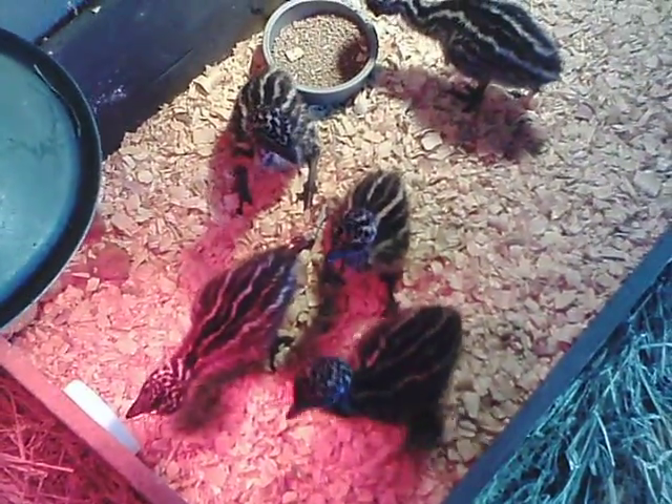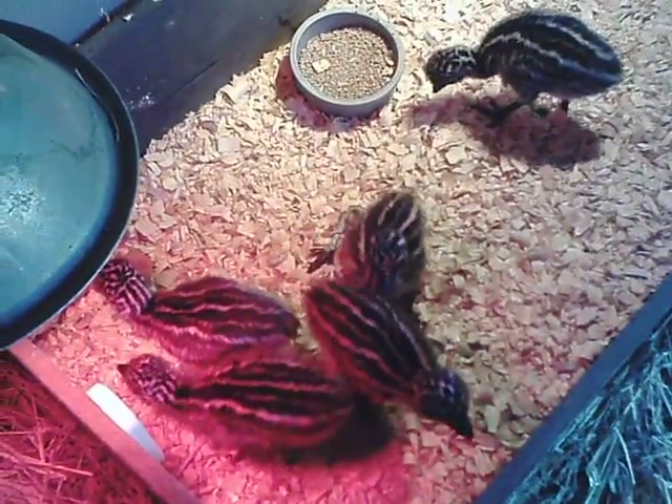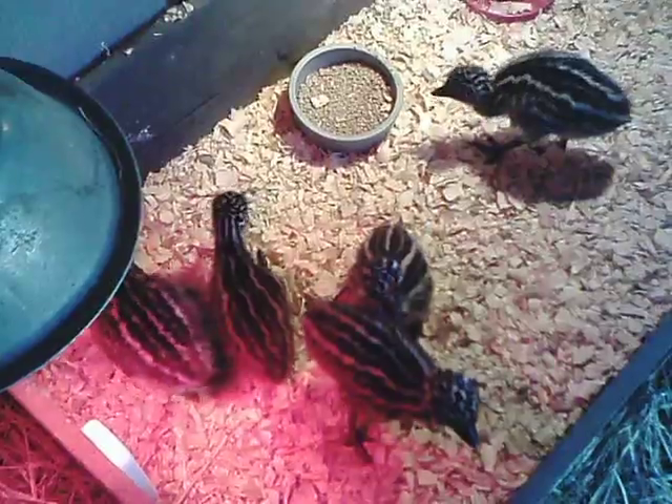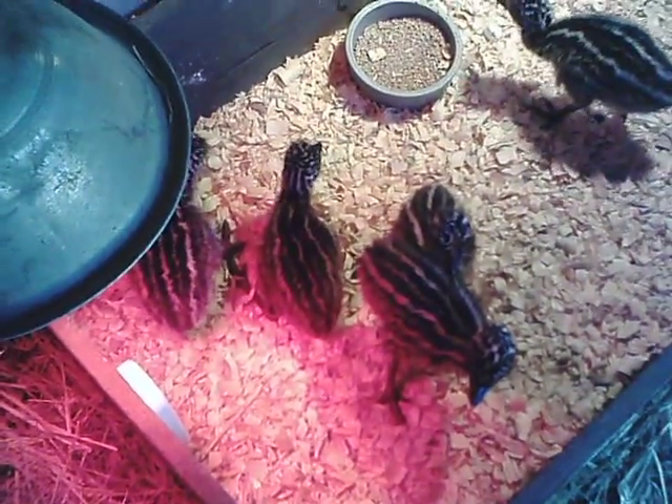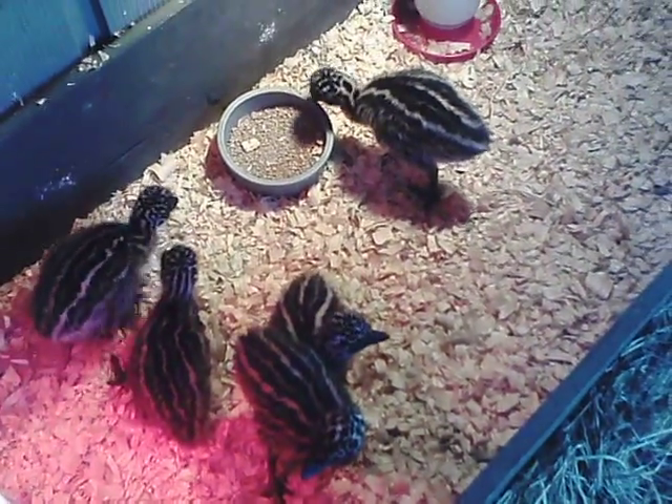This is Dennis Baker with Dennis Baker Emus in Bastrop, Louisiana. I'm doing a video on baby emu chicks.